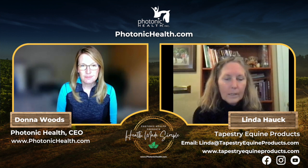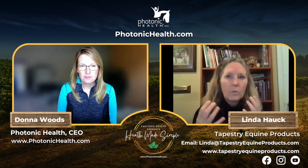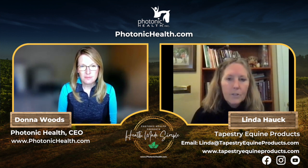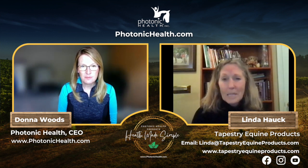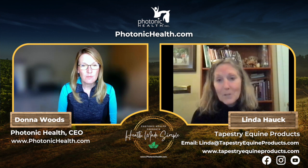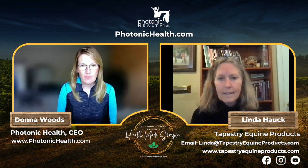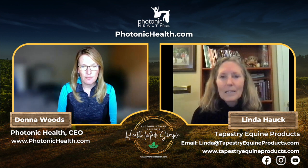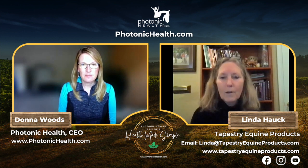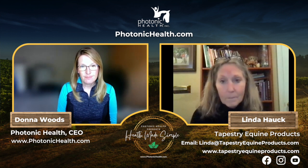I also have a degree in wildlife biology, so I have anatomy and physiology background. Every time a horse takes a canter stride, they breathe — and traditional girths, whether string, leather, or with partial elastic, never really addressed that. It's no different than wearing a leather belt: it'll hold your pants up but can be incredibly uncomfortable. We're doing the same thing to a horse with a traditional leather girth.